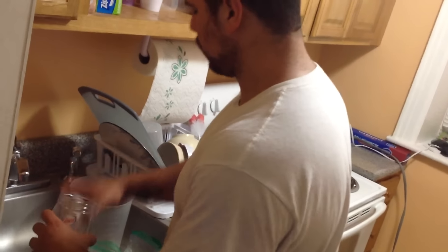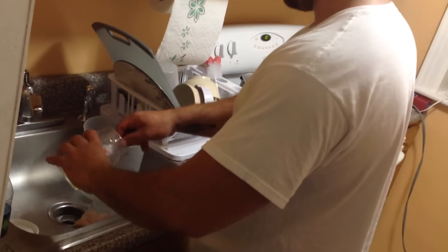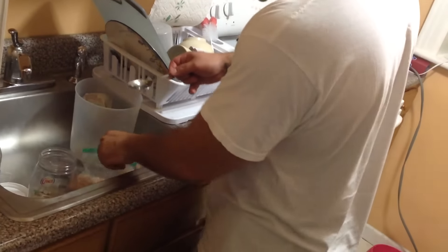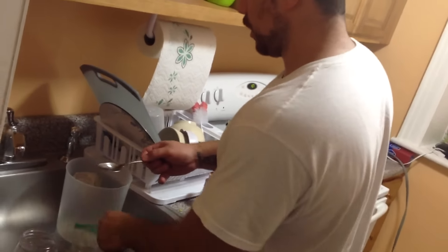Now I'm going to take a tablespoon of coconut oil — spilled a little bit, so I'll put another half — coconut oil in each bag.